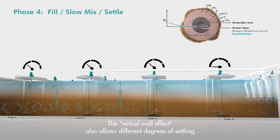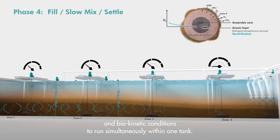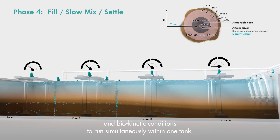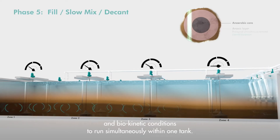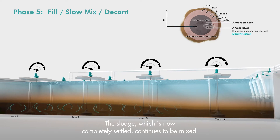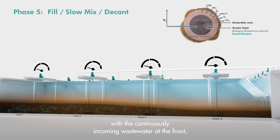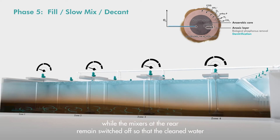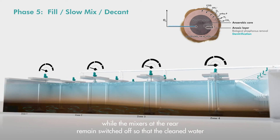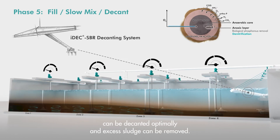The virtual wall effect also allows different degrees of settling and biokinetic conditions to run simultaneously within one tank. The sludge, which is now completely settled, continues to be mixed with the continuously incoming wastewater at the front, while the mixers at the rear remain switched off so that the cleaned water can be decanted optimally and excess sludge can be removed.